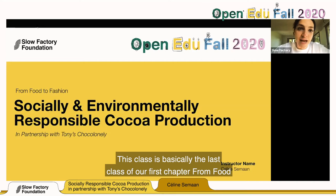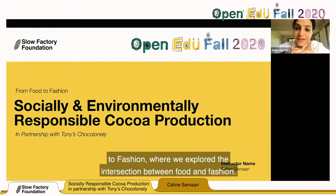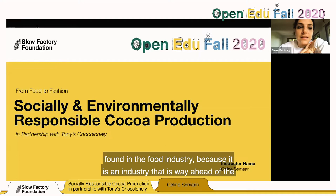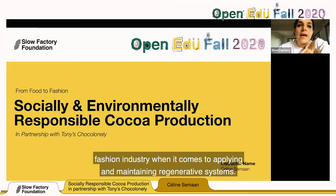This class is basically the last class of our first chapter, 'From Food to Fashion,' where we explored the intersection between food and fashion. The first chapter looked at the best practices found in the food industry, because it is an industry that is way ahead of the fashion industry when it comes to applying and maintaining regenerative systems.